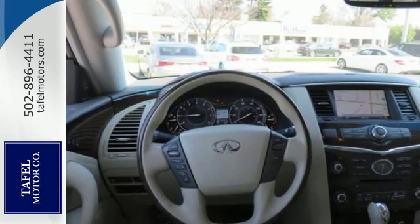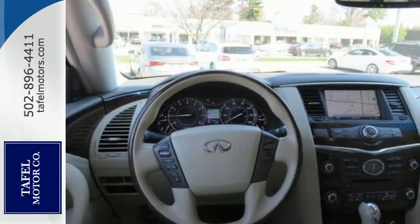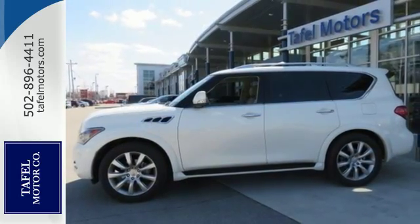Because sometimes it's about the journey, not the destination. Come see this QX56 today.